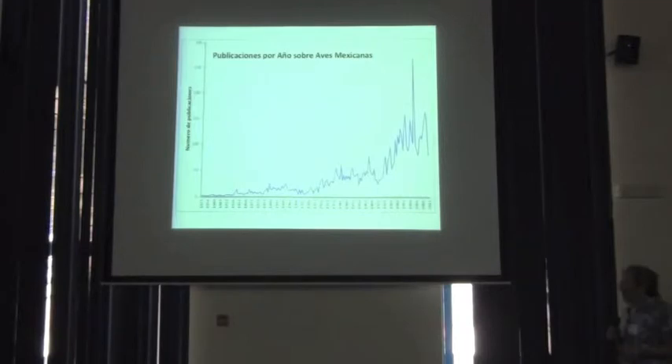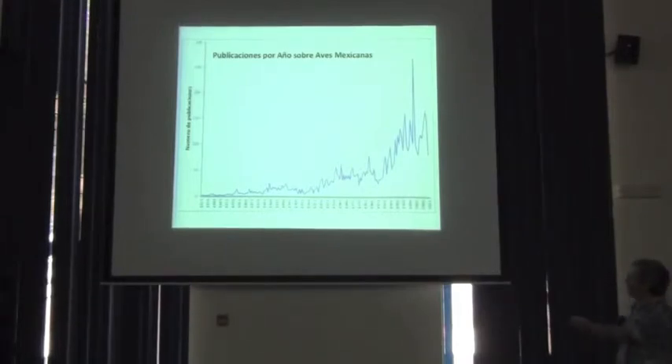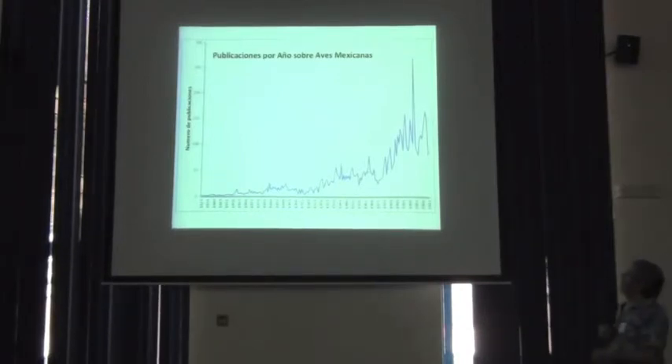Here's the really interesting thing from my perspective. These — sorry about the Spanish labels — are publications per year that treat Mexican birds. Back in the 1800s there were very few publications. By the time we get into the 21st century, we have hundreds of publications per year that treat Mexican birds.